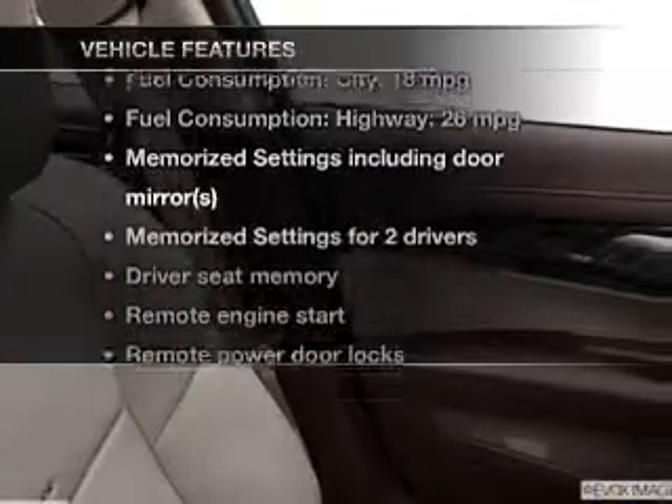Plus, enjoy these notable features that are included in this vehicle: leather seats, power door locks, power windows, cruise control, Bluetooth wireless, an AM-FM stereo with an MP3 player, and a satellite radio.